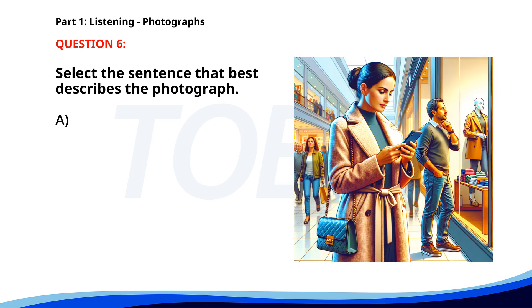Number 6. A. A group of students is playing basketball. B. A woman is using her phone in a shopping mall. C. People are attending a meeting. D. A man is ordering food at a cafe. The correct answer is B: A woman is using her phone in a shopping mall.